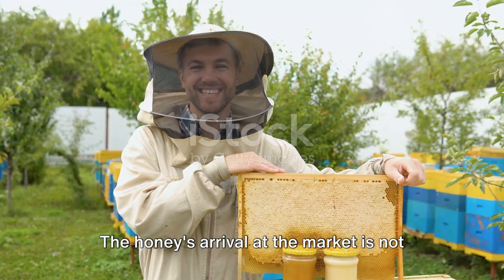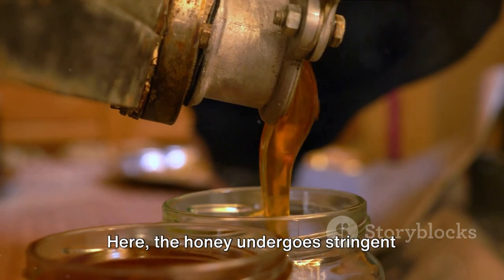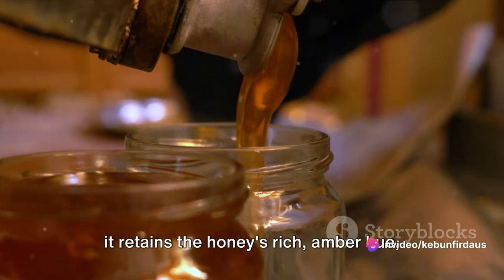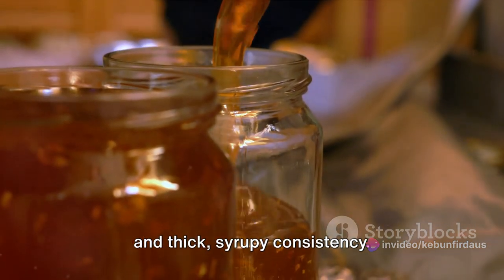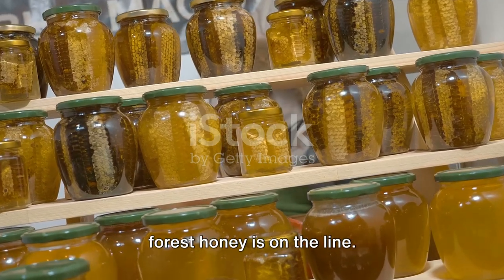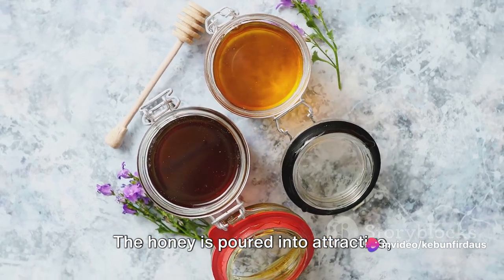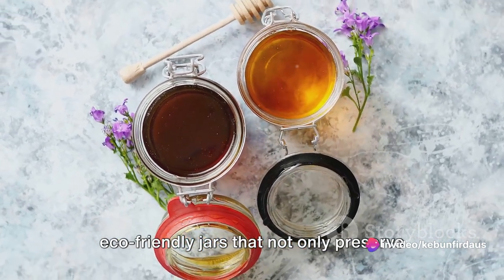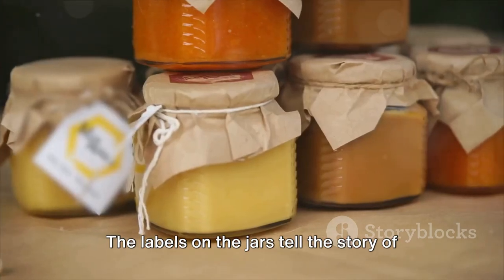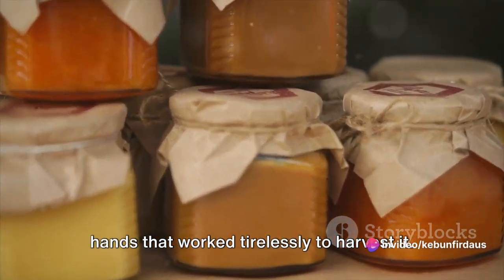The honey's arrival at the market is not the end of its journey — rather, it's an important checkpoint. Here, the honey undergoes stringent quality checks. Each jar is carefully examined to ensure it retains the honey's rich amber hue and thick syrupy consistency. Nothing is left to chance — after all, the reputation of the Giant Forest honey is on the line. Next comes the packaging: the honey is poured into attractive, eco-friendly jars that preserve its freshness and reflect its organic roots. The labels on the jars tell the story of the honey's origin, its journey, and the hands that worked tirelessly to harvest it.